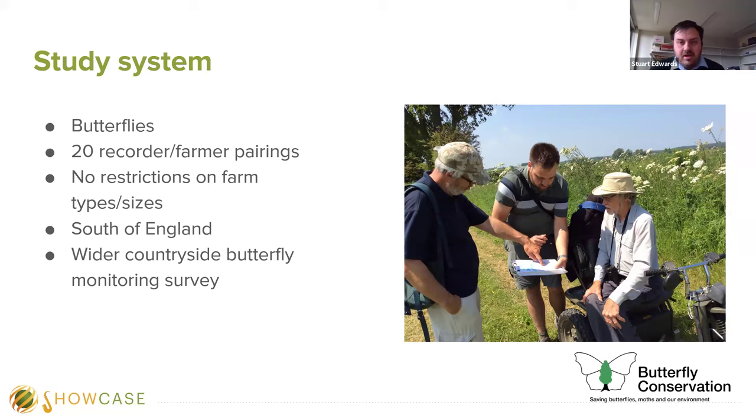The Butterfly Conservation UK Butterfly Monitoring Scheme is one of the largest and longest-running insect monitoring schemes in the world. It began in 1976 and now records data on over 2,000 sites per year, incorporating weekly butterfly transects, the wider countryside butterfly monitoring survey — which is slightly lower intensity — and the timed count survey. The UK BMS dataset is one of the most important resources for understanding changes in insect populations in the world.